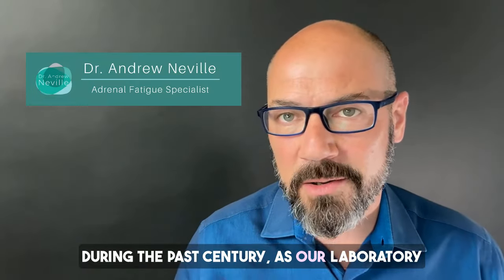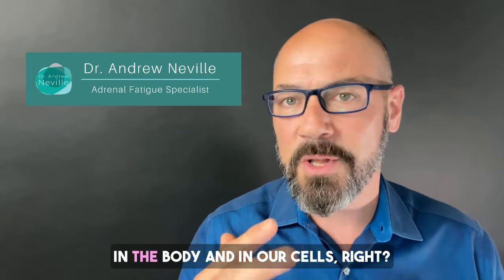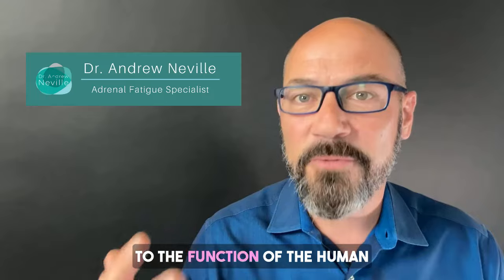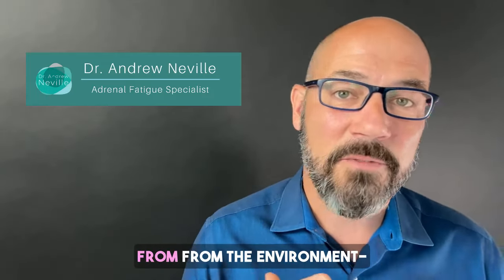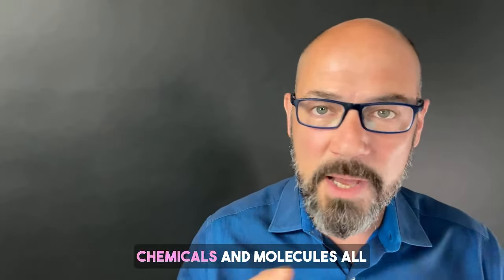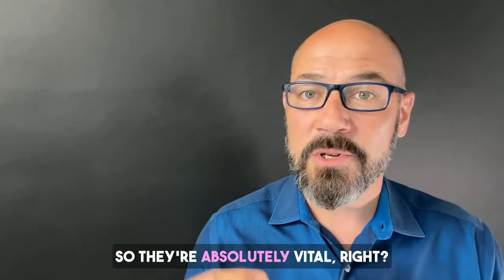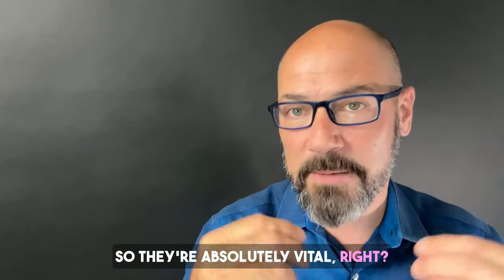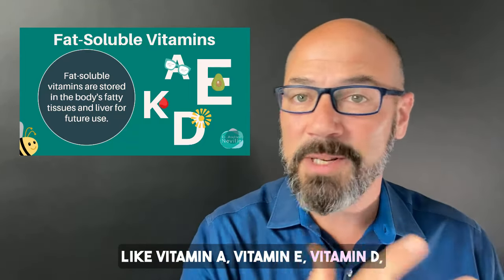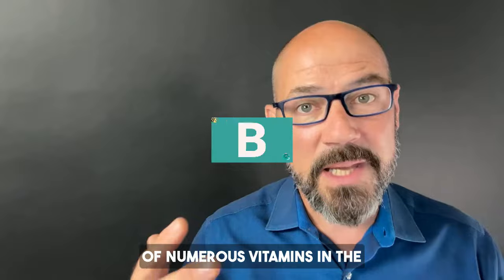During the past century, as our laboratory and research capabilities improved, researchers all over the world were discovering various chemicals in the body and in our cells. Some of these chemicals were discovered to be vital to the function of the human body, and we needed to get them from our food, so they became known as vitamins. Humans can actually make numerous chemicals and molecules all by themselves, but there are some we can't make on our own, so they're absolutely vital — we have to get them in our food. So there's fat-soluble vitamins like vitamin A, vitamin E, vitamin D, vitamin K, there's vitamin C, and then there's a class of numerous vitamins in the B category.